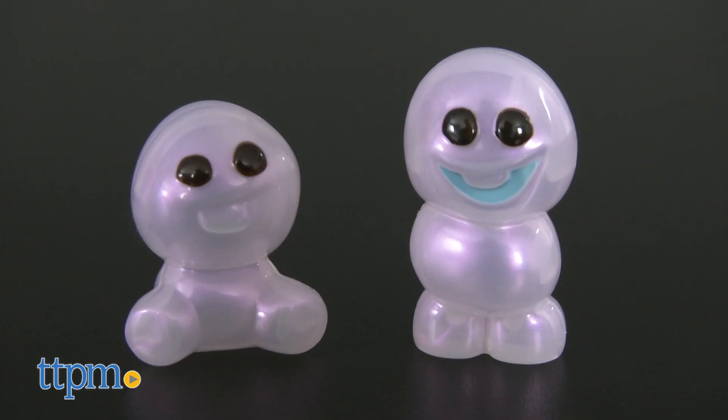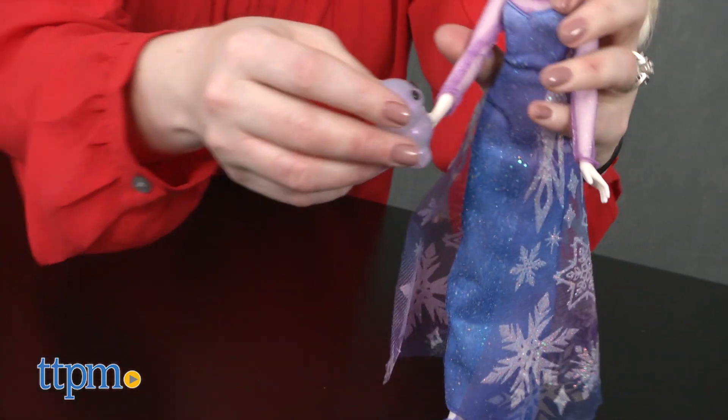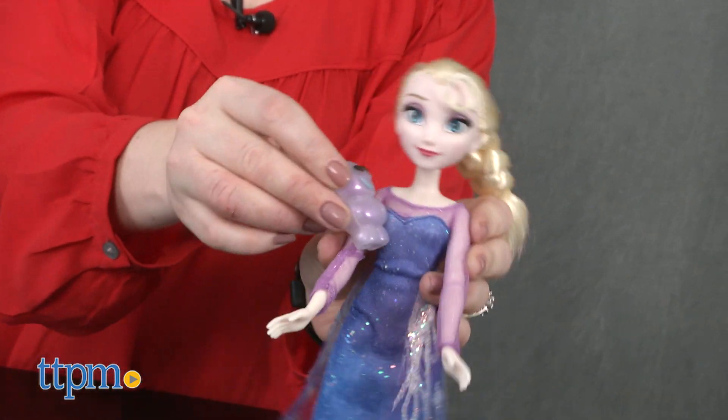To accompany Elsa on her adventures, the doll comes with two Snogies figures that have an iridescent look. Frozen fans ages three and up are going to like the new look for Elsa and the Snogies.